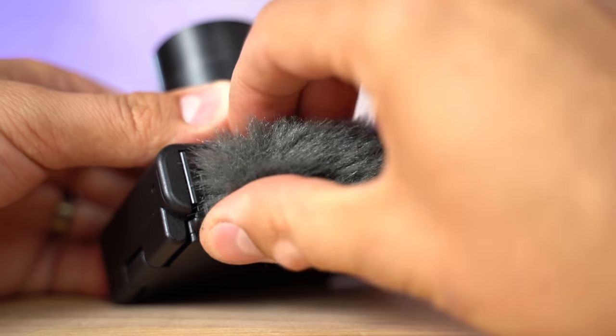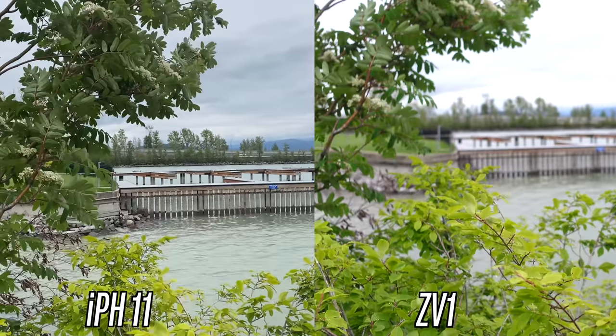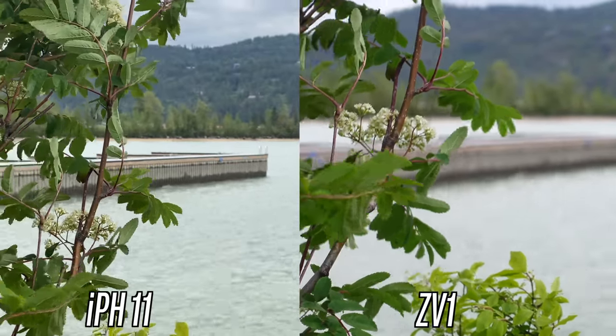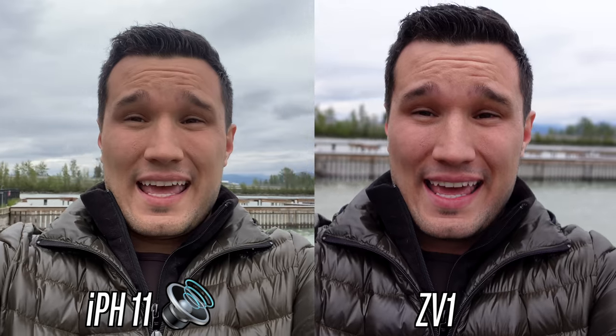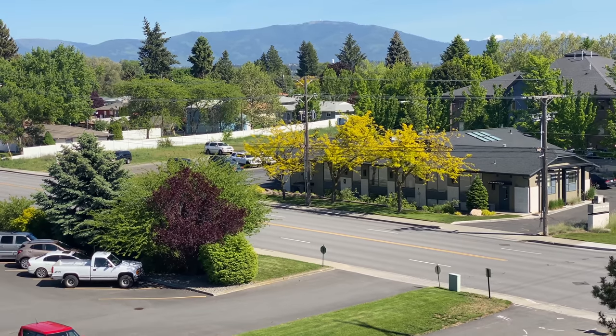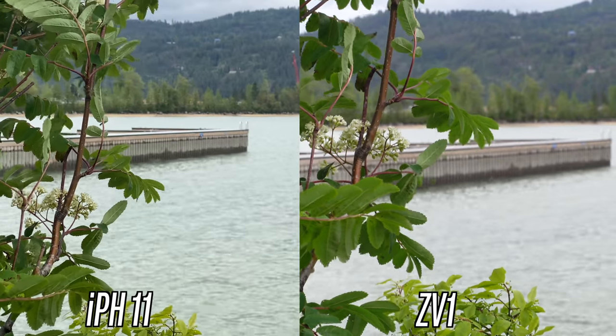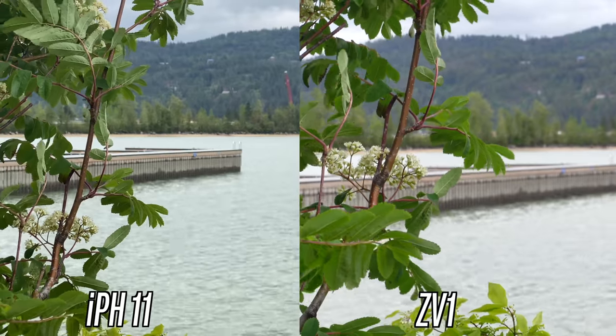The ZV1 has an ND filter which really helps in brighter lighting. You can hear the difference between the built-in microphones on the iPhone and on the ZV1 — I'm not using the wind muff on either. The latest iPhones do a great job for 4K video and audio, but the ZV1 is better, and with that included windscreen it would sound even better. You can't beat the blur from an actual f1.8 lens with a larger sensor, and the 4K footage looks more detailed and more natural.